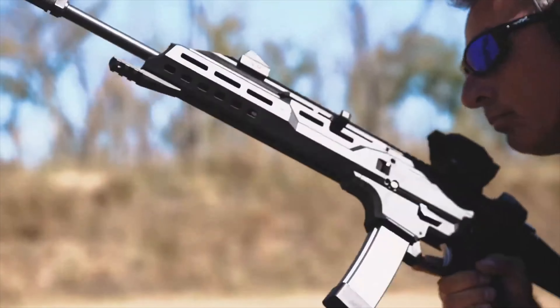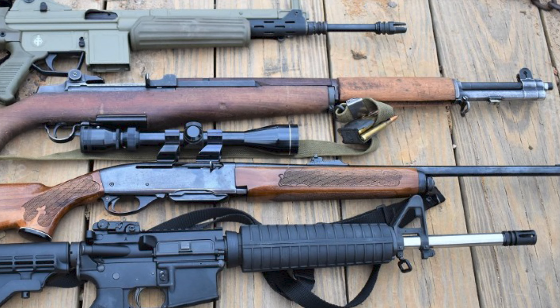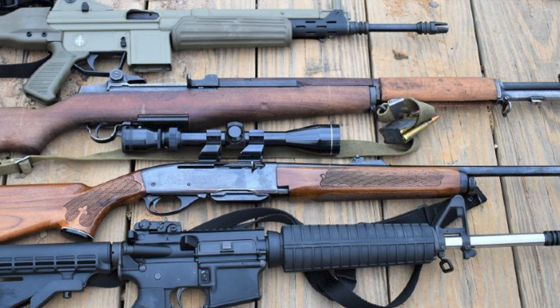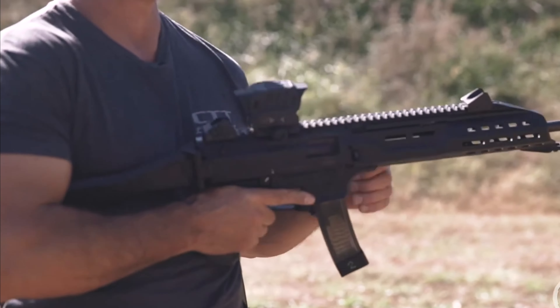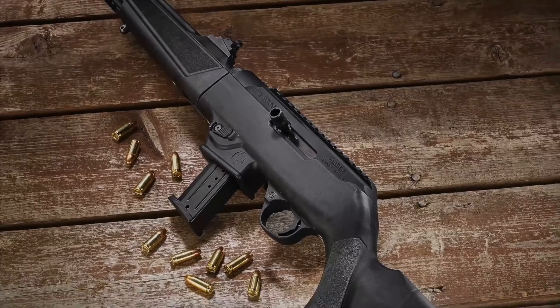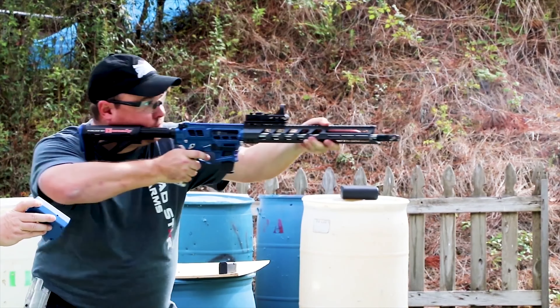Owning a rifle with a pistol caliber might seem like a strange prospect for some. There are plenty of other options like a reliable .22 caliber or a more powerful .556 rifle. So why would anyone be interested in a 9mm carbine? The 9mm caliber offers more power than a .22 along with much less recoil than a .556, delivering an impressive balance.